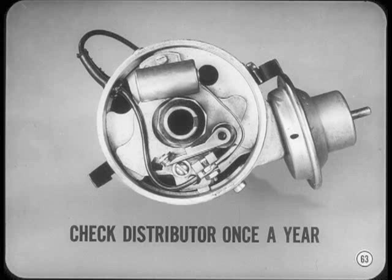Check the distributor every 12,000 miles or at least once a year. Replace pitted or burned contact points. If the pitting or burning is bad, check the condenser capacity or the alternator charging voltage as needed.